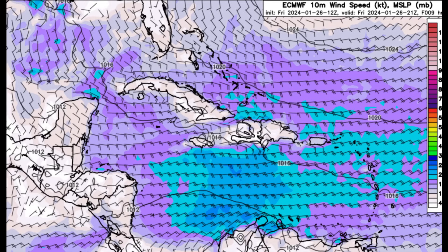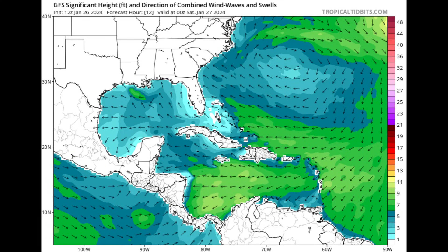Looking at the wind forecast for later this evening, we're seeing all these purple and blue shadings — it remains quite windy across the Caribbean. The strongest winds are offshore Colombia, up to 30 knots or around 34–35 miles per hour with higher gusts. It's also very windy across various islands of the Lesser Antilles, the Virgin Islands, near the Turks and Caicos Islands, and across much of the southern Bahamas and towards the northern coast of Hispaniola.